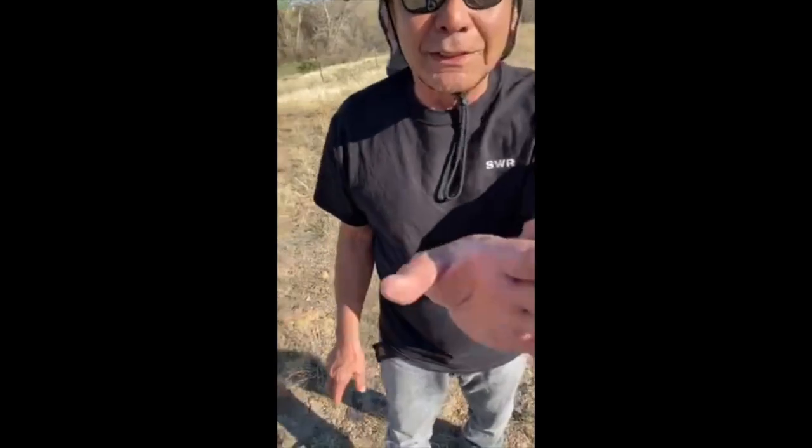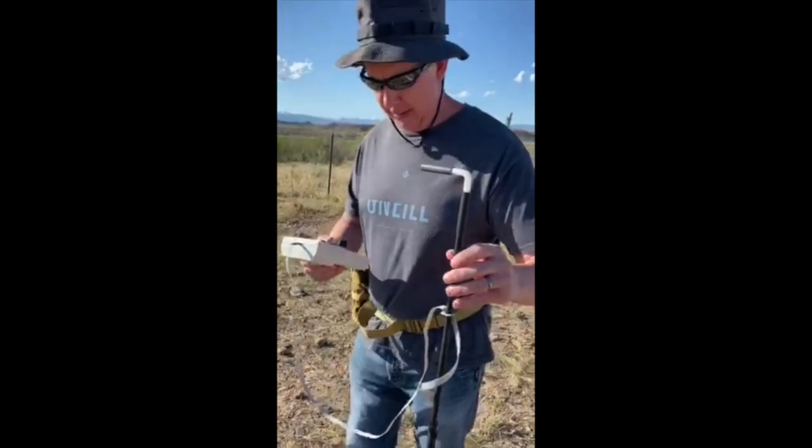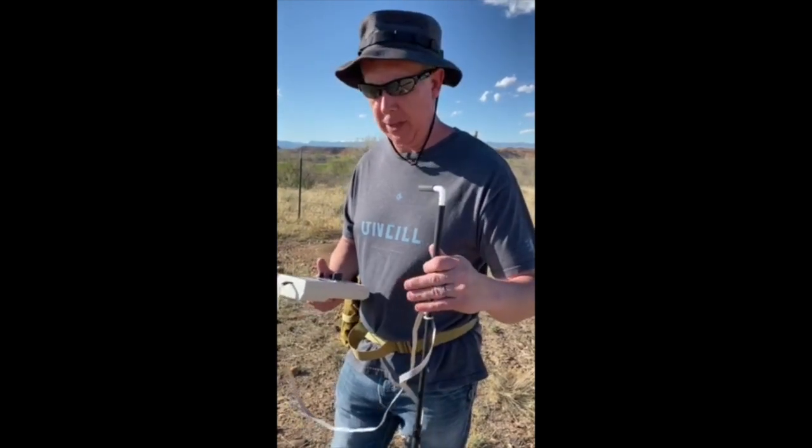I thought I was a scientist. This man knows more about science than I ever did. But here, let me show you what we're doing today. We're taking readings into the ground to test the magnetic field of every location.